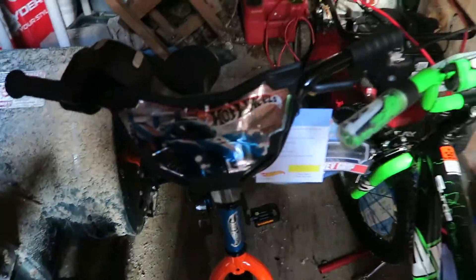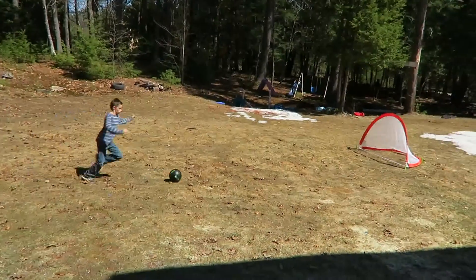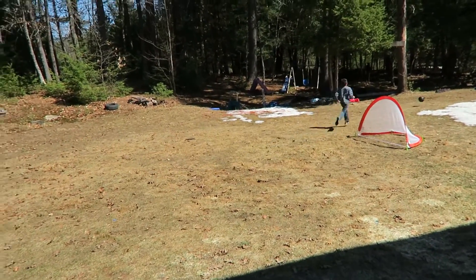The boys got brand new bikes for Easter. This one's Nikki's, this one is Micah's. We have both of the soccer nets set up that Nathan got for Easter.